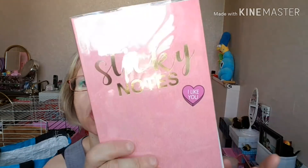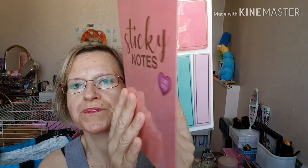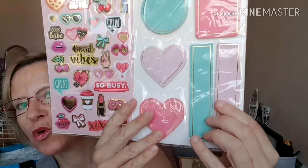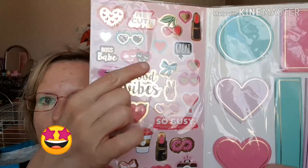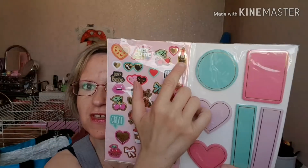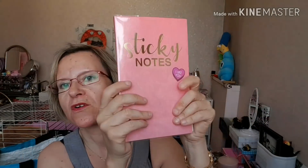Ensuite, j'ai pris un petit sticky note. C'est une des nouveautés. C'est marqué « note repositionnable avec jeu d'autocollant ». Pourquoi pas pour la lecture ? Vous avez de petits post-it, et là vous avez des autocollants. J'ai trouvé ça assez girly avec les petits rouges à lèvres — une petite boisson, des petits cookies forever, ou plutôt le signe infini. J'ai trouvé ça assez joli, pour agrémenter ces petits agendas, ces petits cahiers.